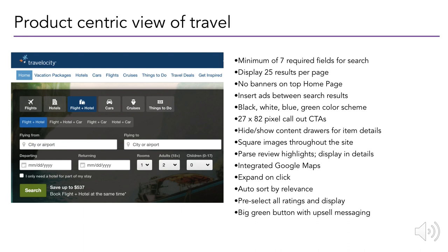When we think about travel, a product-centric view might list out the things we think a website needs to have: display 25 results, have banners, integrate with Google Maps, expand a component when someone clicks it. But this is product-centric, because all these things describe the end result that should only be there after we've solved the right question.